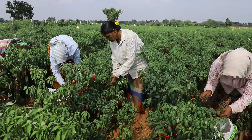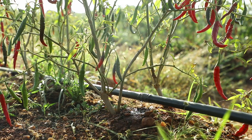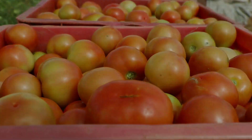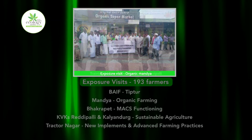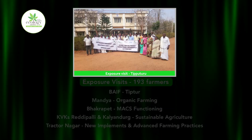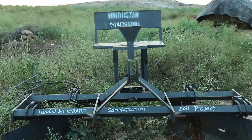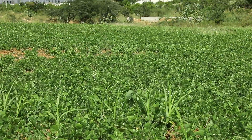Reduced usage of fertilizers brought down the cost of cultivation. Periodic trainings and exposure visits were organized for the benefit of the farmers. Agri-tool banks have come up in the villages that are useful to farmers to employ sustainable agricultural practices and also help environmental protection.